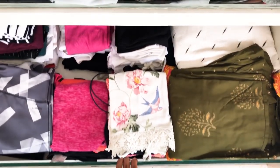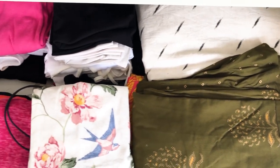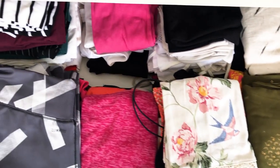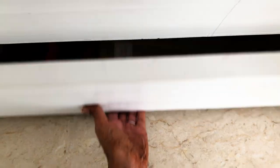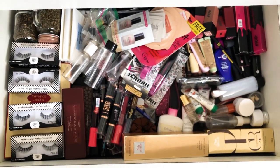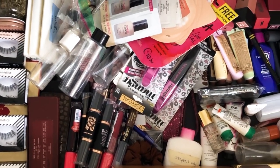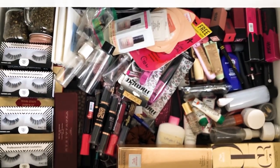And the very last drawer down here is where I keep my crop tops, spaghetti straps, tube tops, tank tops and my gym clothes. I have another drawer down here where I keep my extra makeup products that I want to use later in the year — a bunch of eyelashes, lipsticks, sheet masks and a bunch of different stuff.